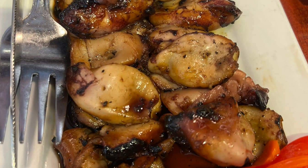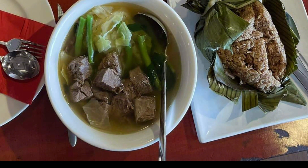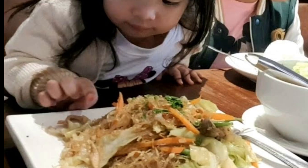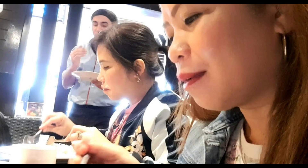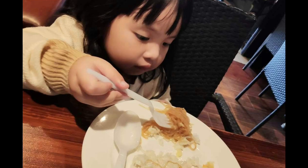Each bite is a flavor explosion, and we can't help but share our immediate reactions. The family is all smiles as we indulge in this culinary adventure together. The food is fine — they serve Filipino dishes at affordable prices. What sets Jerry's Grill apart is not just the delectable food but the wonderful family moments it creates — a place where you can bond, share stories, and create lasting memories.